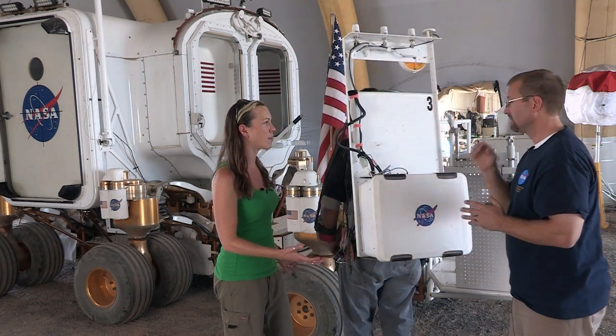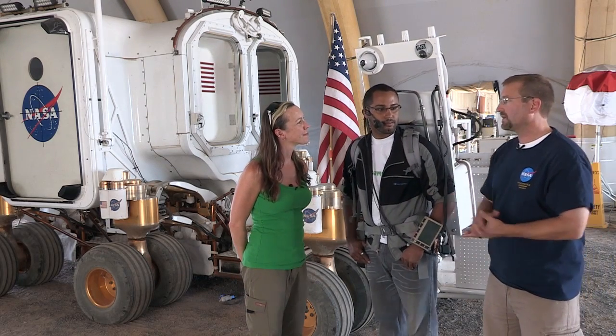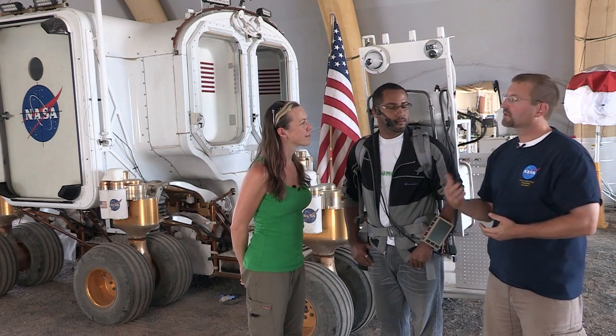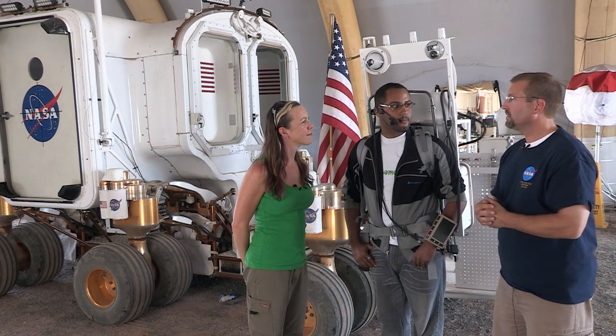Very good. Well, how is the hardware working so far? It's working real good. We've learned a lot, and the point of doing these exercises is to learn what works and what doesn't. So we've been taking notes, and when we go back we'll try to make things better and use our lessons learned.